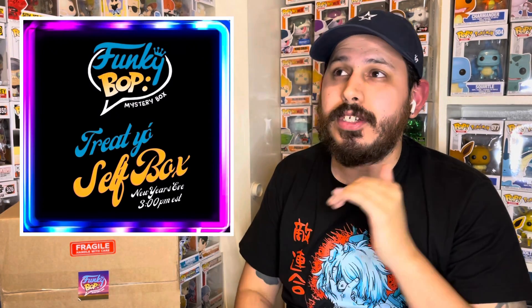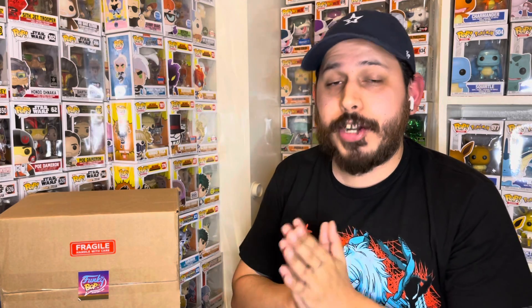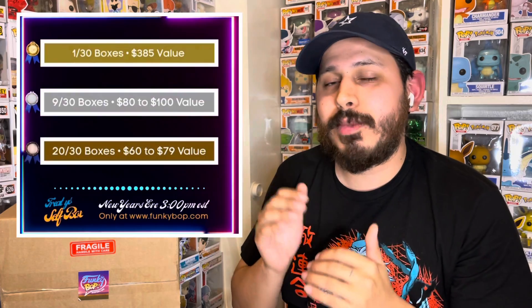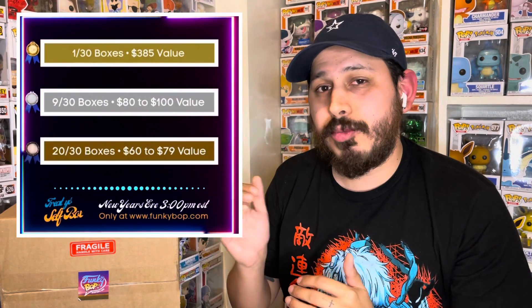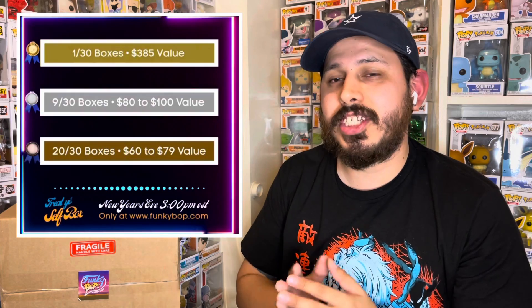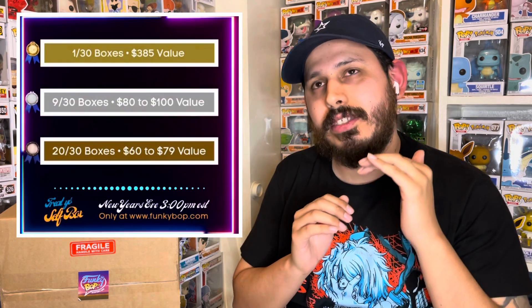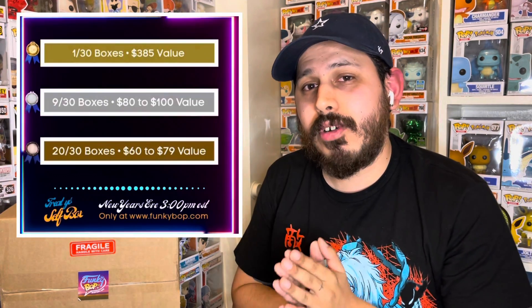This is the Treat Yourself box — that was the theme, the name of the box. It dropped New Year's Eve, $60 shipped with free shipping, and a guaranteed minimum value of $60, so you're getting your money back guaranteed either way. There are 30 boxes total: 20 out of the 30 are anywhere from $60 to about $75, so you're getting your money back, if not a little more. Then nine of the boxes are in the $80 to $100 range, and the top box is about a $380 value.